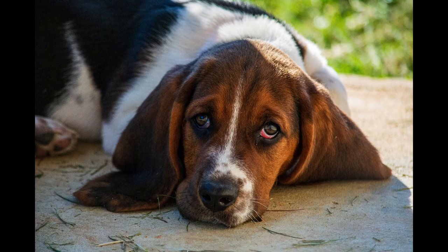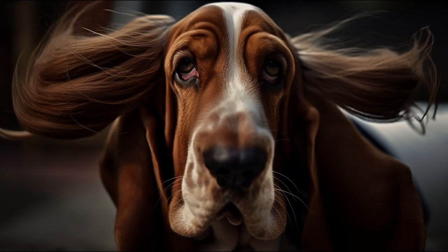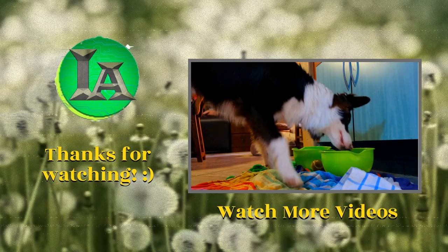And if you already have a Basset Hound, tell me about your experience with it in the comments. I hope you liked this video about the Basset Hound. If you found it interesting, like it and subscribe to the channel to see more videos about dog breeds. You can also share this video with your animal-loving friends. See you next time!